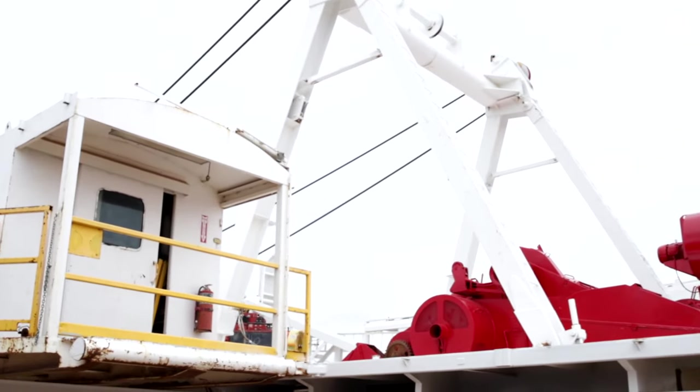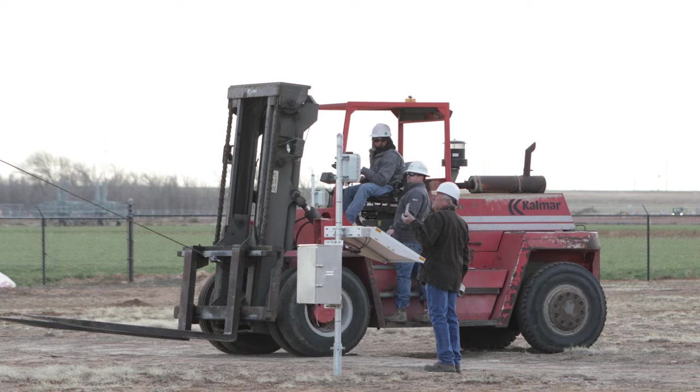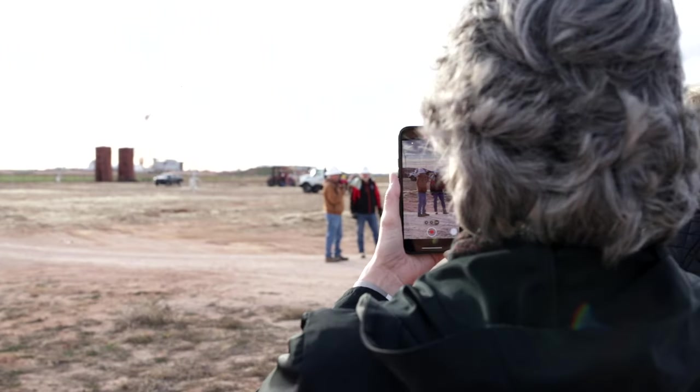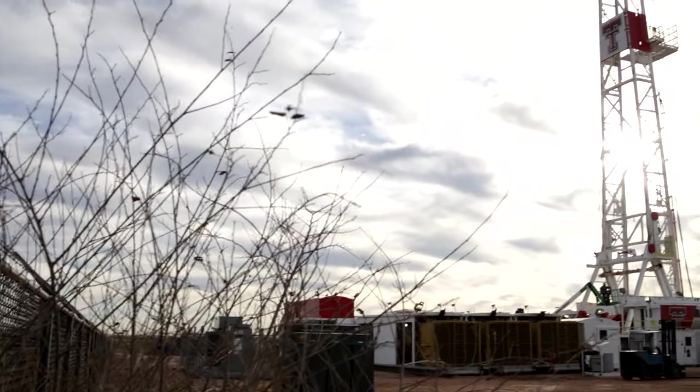It's such a great advantage for students to be able to come out and see this equipment and ask questions. It's one thing to look at a picture in a book and try to formulate in your mind what that picture is really telling you, but now you can come out here and see this equipment firsthand — you can put your hands on it. This facility sets Texas Tech apart from any other in the United States. We are the first place that actually has an operational drilling rig on site.